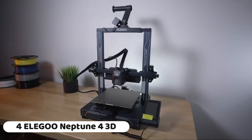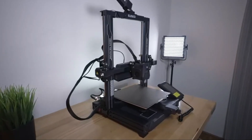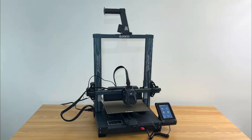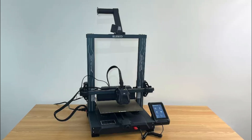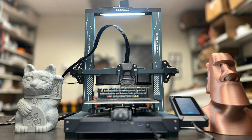Number 4: The Elegoo Neptune 4 3D printer is a high-speed FDM (Fused Deposition Modeling) printer designed for both beginners and enthusiasts. With a speed of 500 mm per second, the Neptune 4 offers fast and efficient 3D printing, allowing users to create their models in less time.